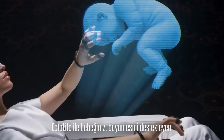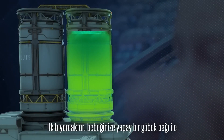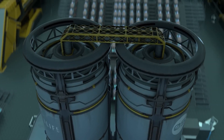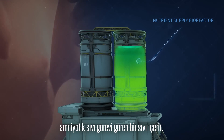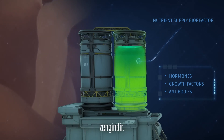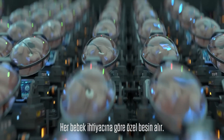With Ectolife, your baby will receive the best nutrients that can support their growth. Each group of pods is connected to two central bioreactors. The first bioreactor contains nutrients and oxygen, which are supplied to your baby through an artificial umbilical cord. This bioreactor also contains a liquid solution that serves as the amniotic fluid surrounding babies in the mother's uterus — rich in vital hormones, growth factors and antibodies that sustain your baby's growth and development. Thanks to a system controlled by artificial intelligence, each baby receives custom nutrients tailored to their needs.